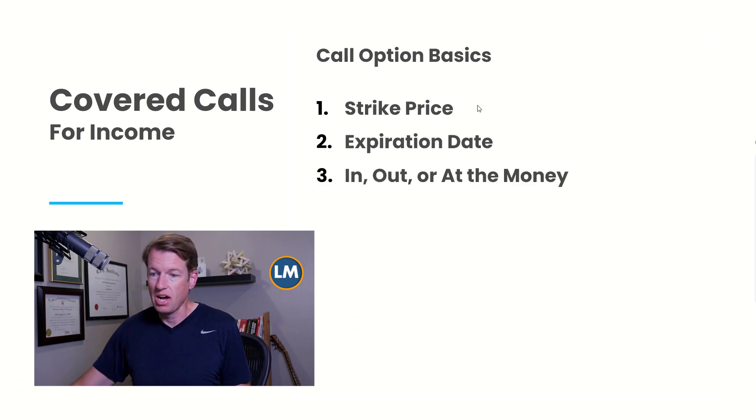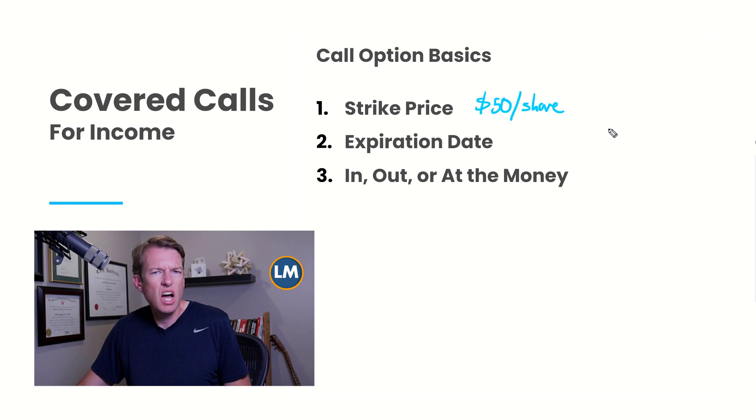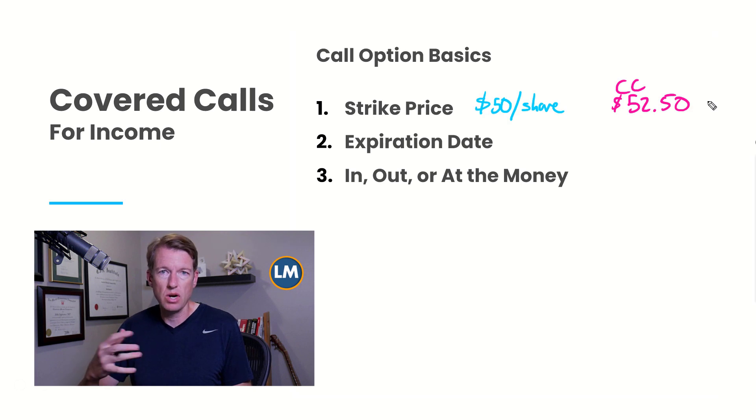Let's say you own a stock currently worth $50 per share, and you decide that the stock is at a resistance level where it's unlikely to continue rising. So you want to sell some covered calls to make some income as well as hedge your risk. You might sell calls with a strike price above the current stock price — let's say $52.50. A lot of options have strike prices in increments of $2.50 or $5, which is more common.